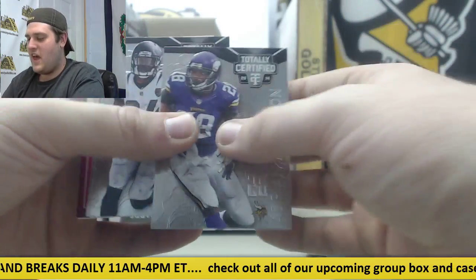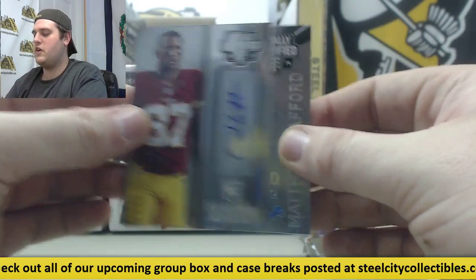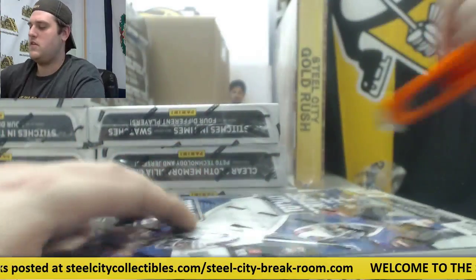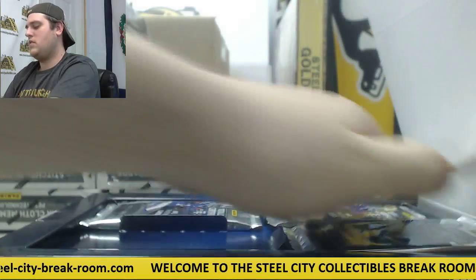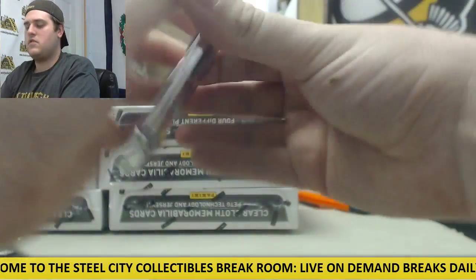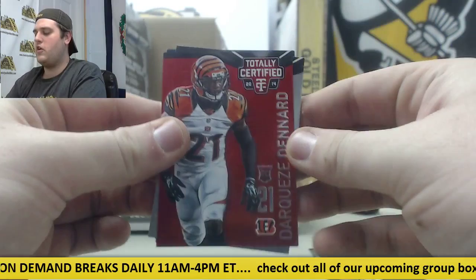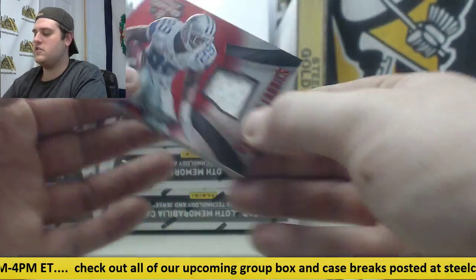Graham. AP, Cecil Shorts. Timmy Jernigan rookie, rookie card auto for the Redskins. Cody Hoffman and Matthew Stafford. Marshawn Lynch 78 out of 100. Rookie card Dequeze Dennard, rookie card Odell Beckham 17 of 50. Jersey swatch DeMarco Murray.